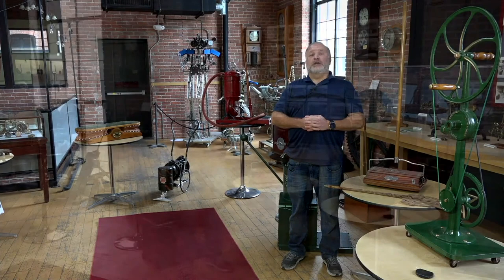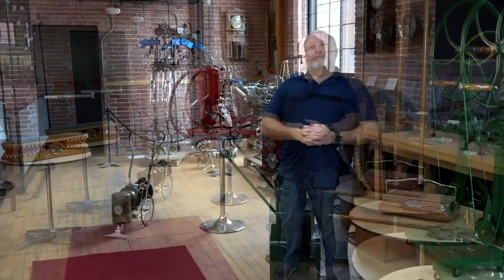Frequently, having the Puffing Billy come was seen as a social event — the lady of the household would actually invite friends for a party while the house was being cleaned, since it was such a unique and novel experience at the time. The first vacuum was basically a large commercial vacuum. It really wasn't until around 1905 when the first manual household vacuum came onto the scene, available to the general public.